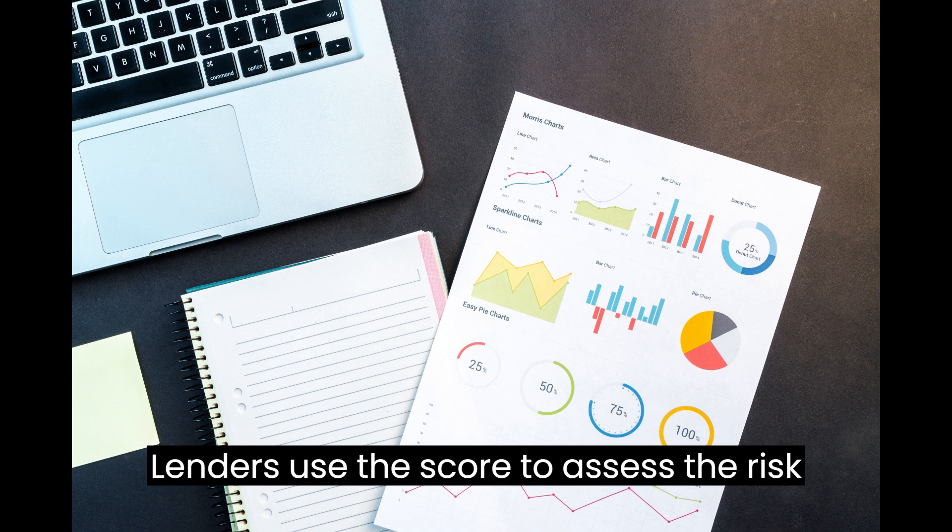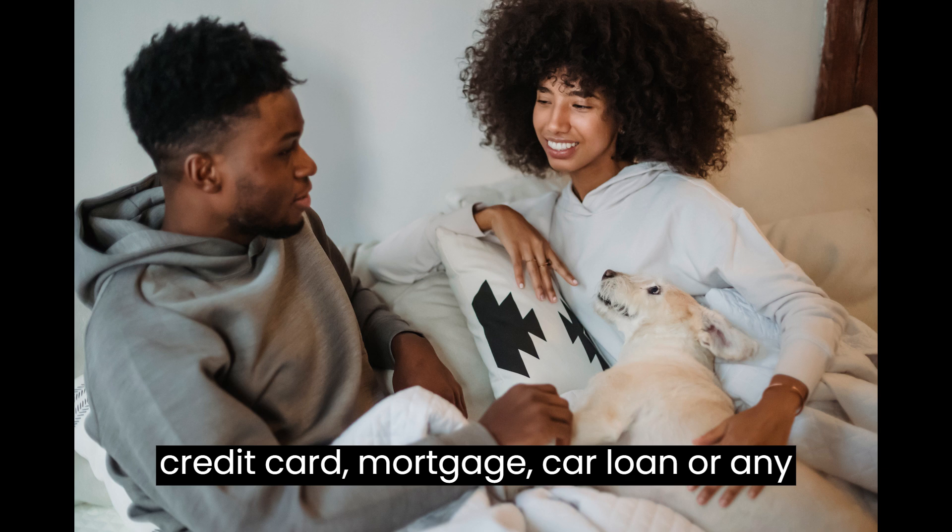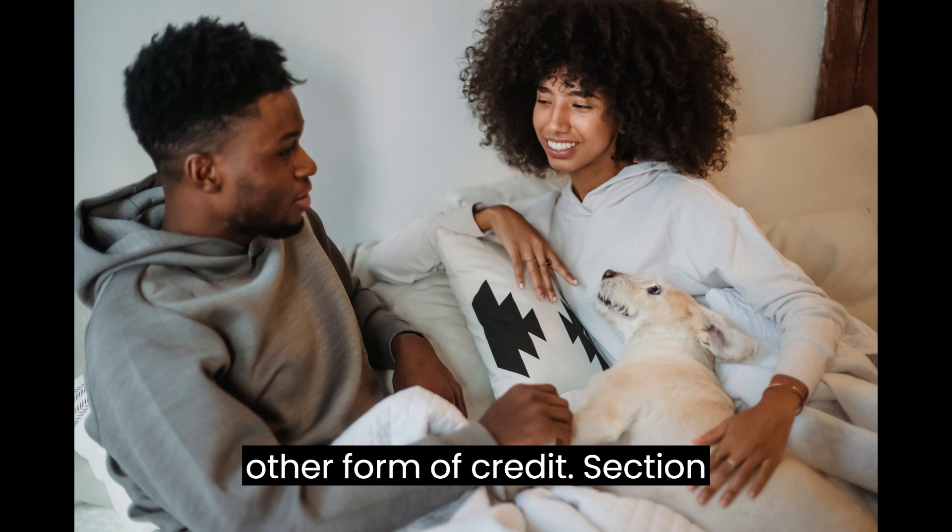Lenders use the score to assess the risk of lending you money, whether it's for a credit card, mortgage, car loan, or any other form of credit.